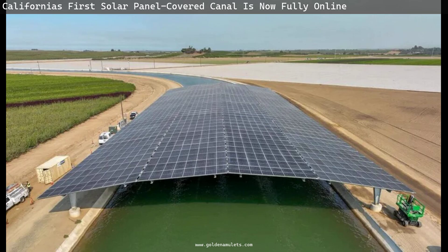Along with preventing evaporation, reducing the land clearance needed for solar farms, and boosting the state's green energy output, the canal-mounted panels are believed to benefit from longer functional lifespans, as the water underneath keeps the panels' undersides cooler.